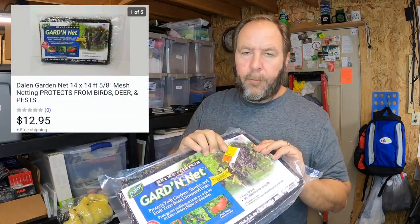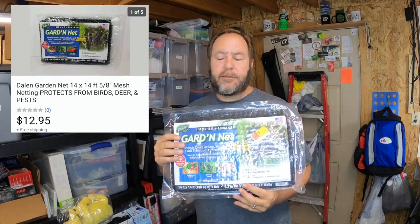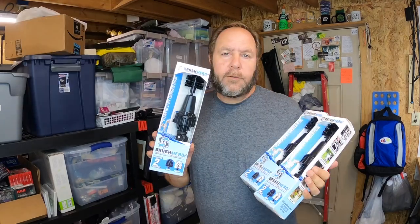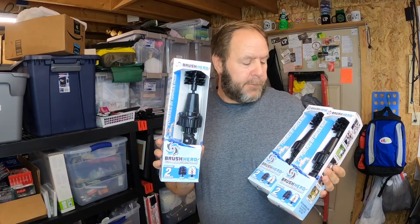I sold another garden net. The original price on there was like twelve dollars, marked down to eight, then marked down to two dollars, and when I got them they were marking them down to a dollar. You've seen these in my videos before — really good find. Picked them up for a dollar a piece and this sold for twelve dollars and ninety-five cents shipped.